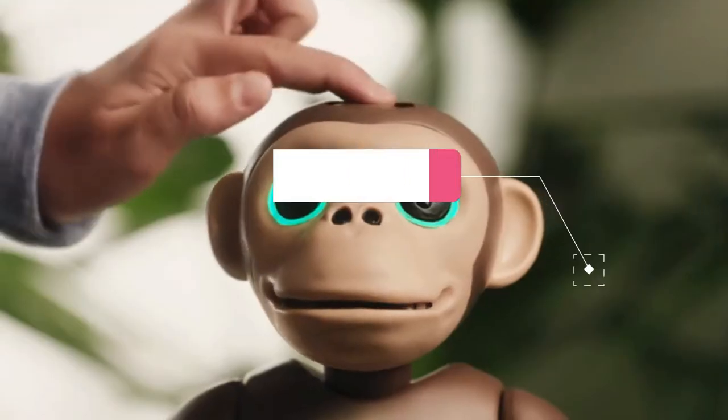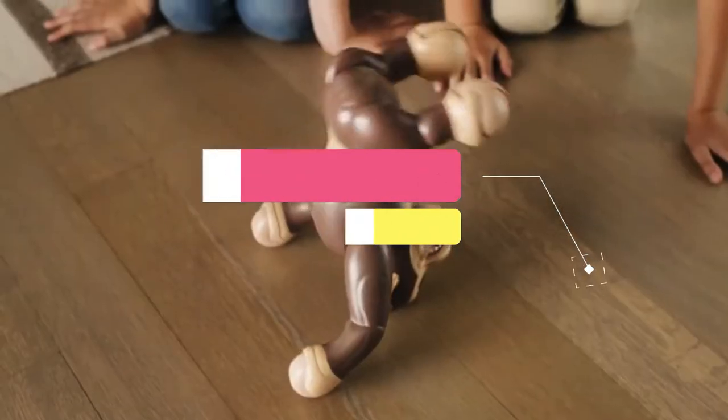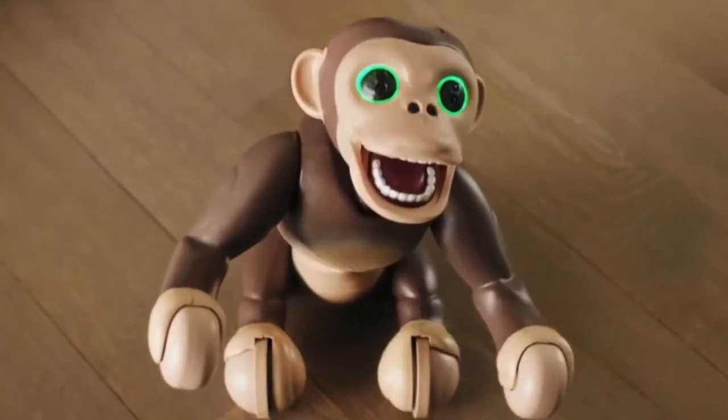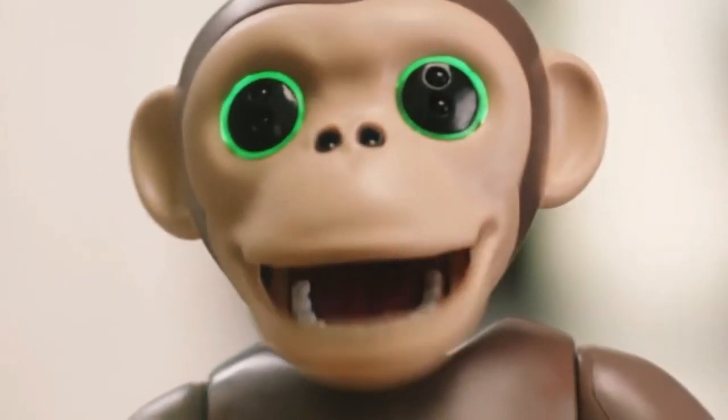Zoomer Chimp moves like a real chimp. He rolls, flips, moves on all fours, and stands all on his own. You can even get him to follow you. Train Zoomer Chimp with 10 easy-to-remember voice commands including stand, flip, let's dance, chimp talk, and go bananas.